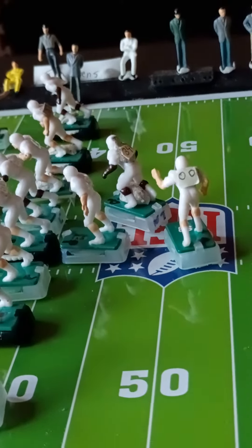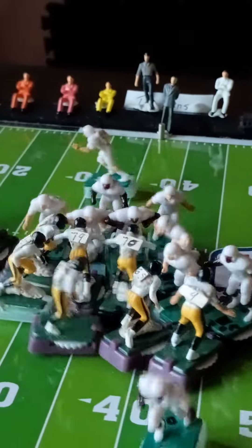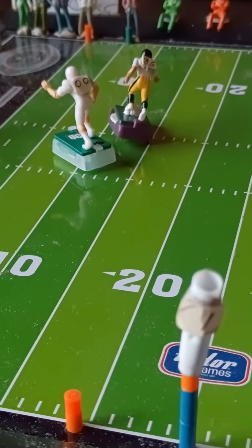Let's see how the sweep works against the Dolphins. The sweep works very well for the Tornadoes — works very well. So that's a play that...